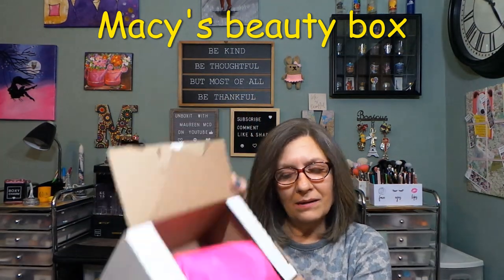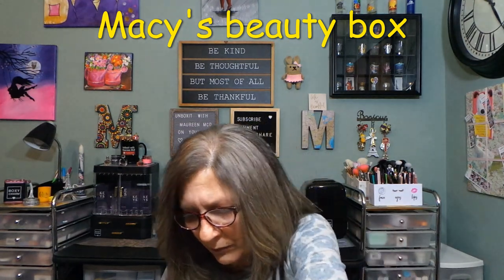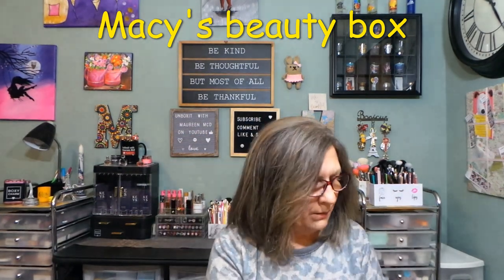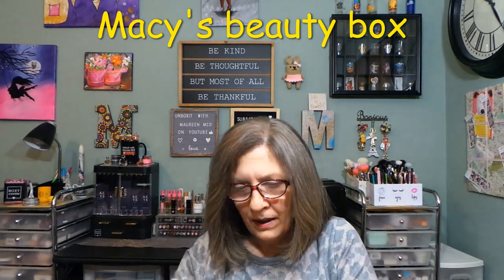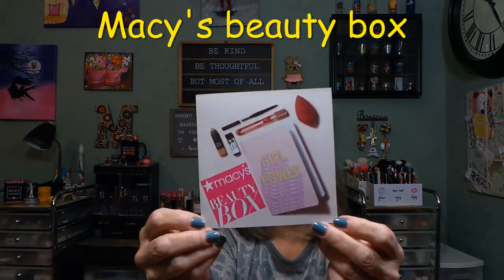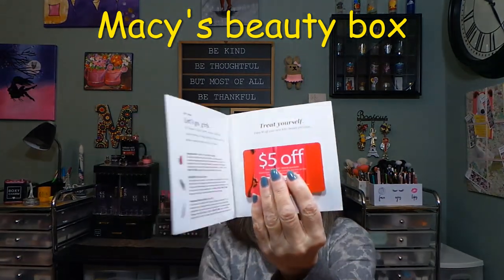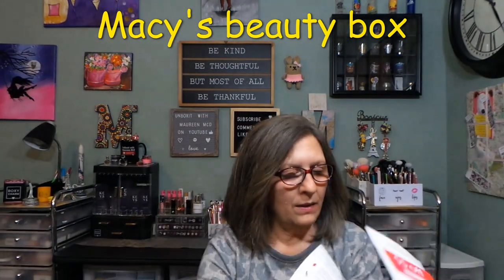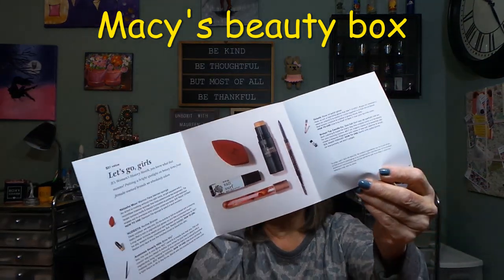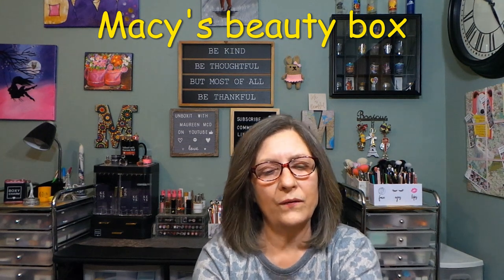Once you open it the box just completely falls apart. The card inside says 'Girl Power' and I have a $5 off a future purchase. Inside the booklet it says 'Let's Go Girls' — $51 value.